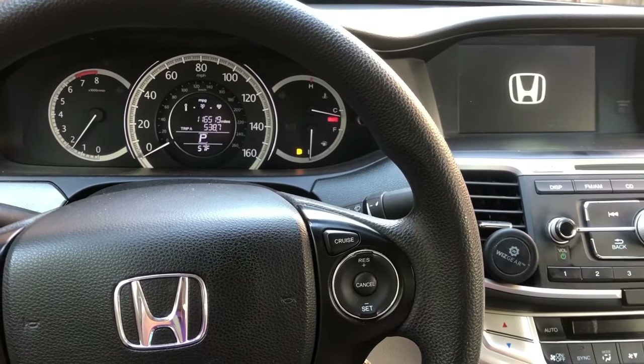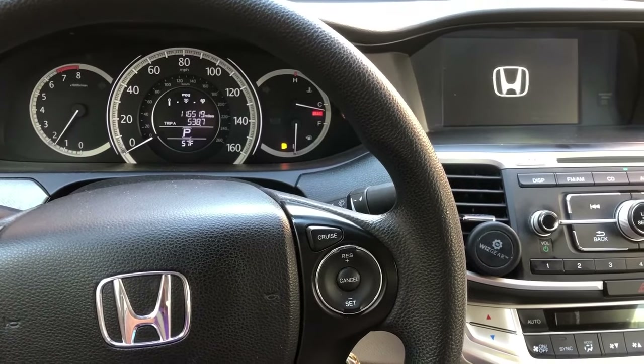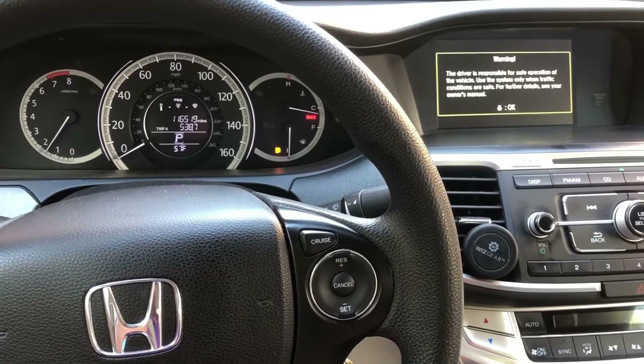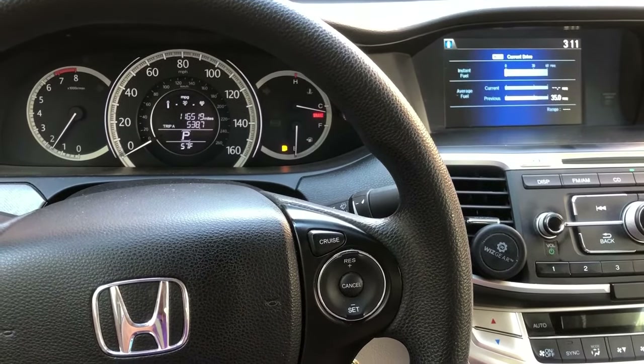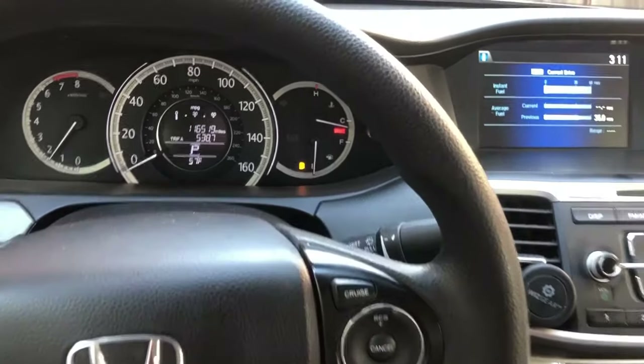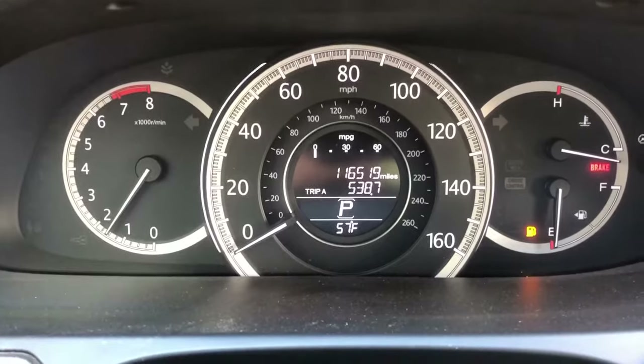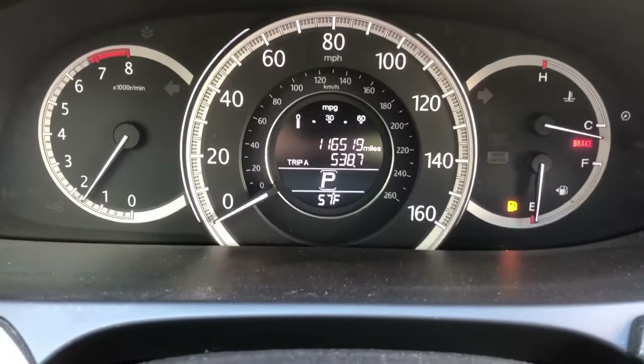There you go. On the last try, before the last try, I removed the key — I don't know if that made any difference. Right now the vehicle has approximately 16,500 miles.